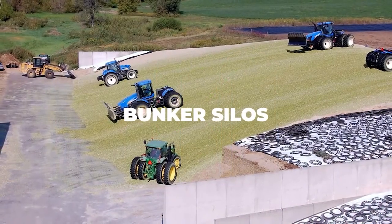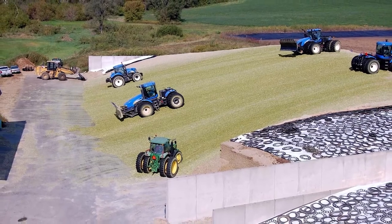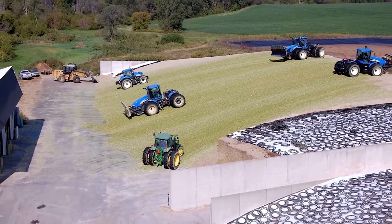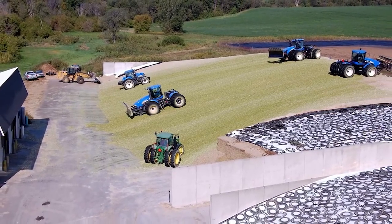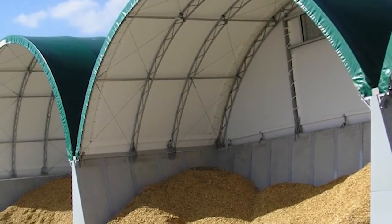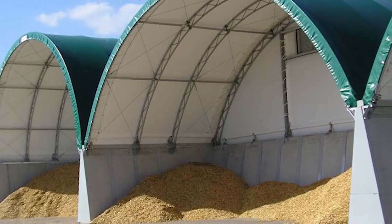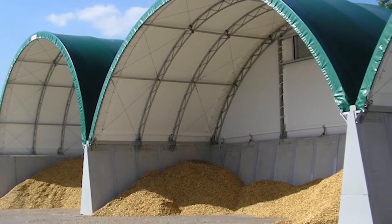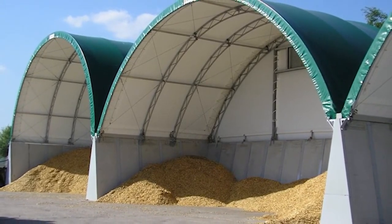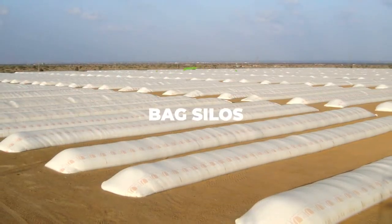Bunker silos, on the other hand, are just long ditches that come with rather strong and steady concrete walls. This type is used to store dry goods, which is made all the more apparent by the plastic tarp that covers its top. The main reason you'd want to invest in a bunker silo isn't just its utility — it's more so the fact that it is a relatively inexpensive option that can also be created very easily at home by the farmer, even without any prior experience whatsoever.